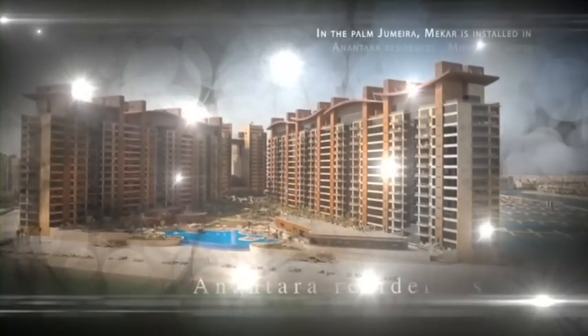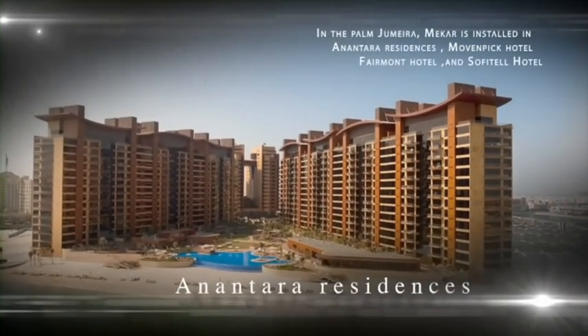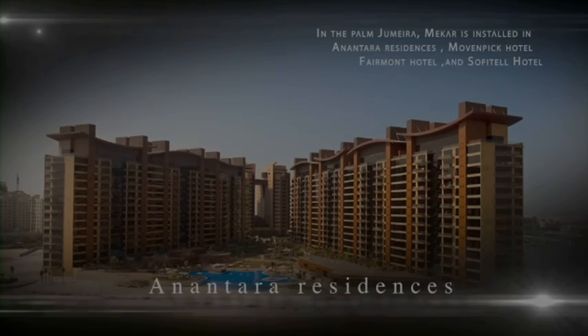In the Palm Jumeirah, Makar is installed in Anantara Residences, Movenpick Hotel, Fairmont Hotel, and Sofitel Hotel.